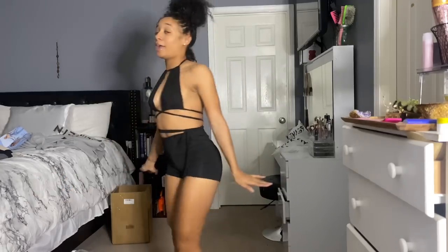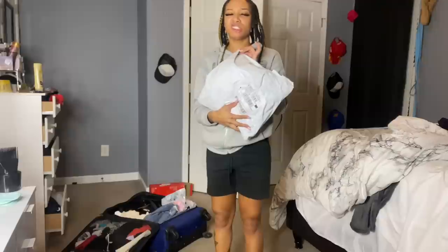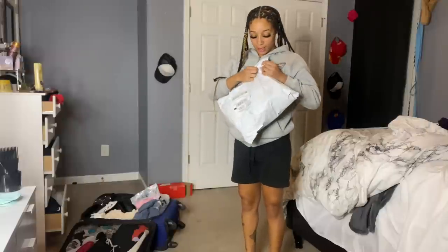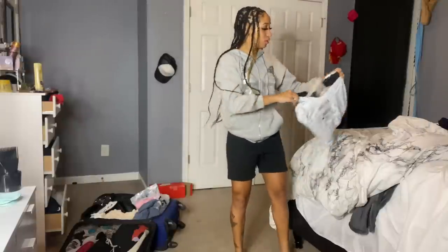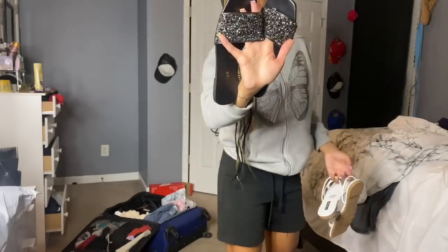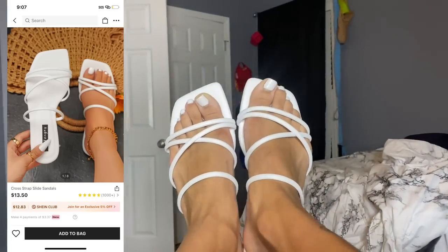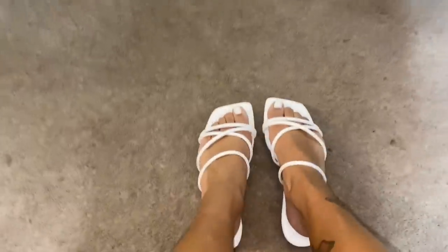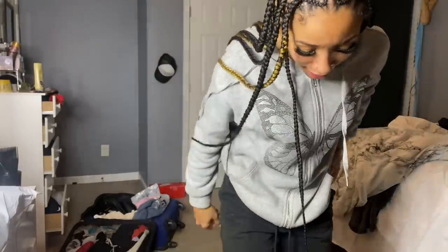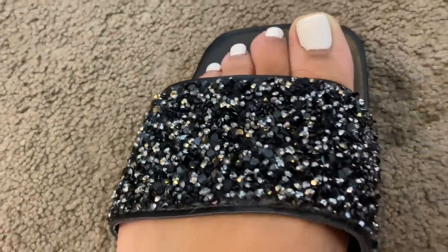That's the end of the clothes from the mini Shein haul. Several days later — I thought I was done but I had to get more stuff, mostly accessories. I also got two pairs of sandals. This is the first pair and the second pair. Let me show you what they look like up close. Of course, 10 out of 10. They have little rhinestones on them — yeah, rhinestones!